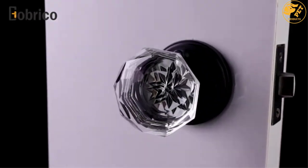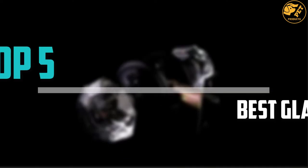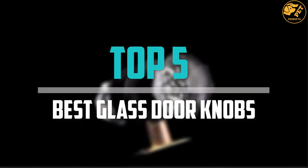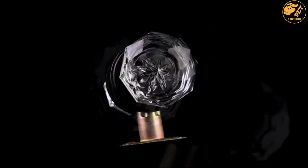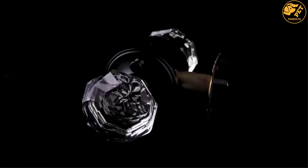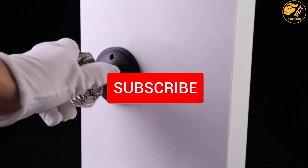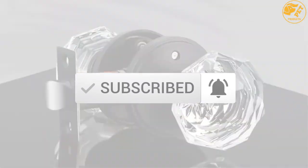Are you looking for the best glass doorknobs in your budget? Well, in today's video we break down the top 5 best glass doorknobs that are available on the market. I made this list based on their price, quality, durability, and more. To find out more information about these products, you can check out the description below, and also make sure you subscribe for more reviews. Okay, so let's get started with the video.